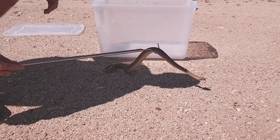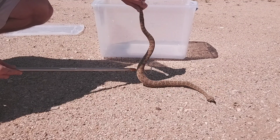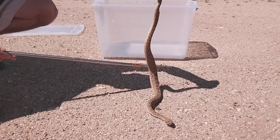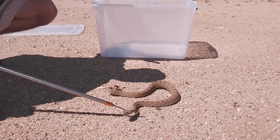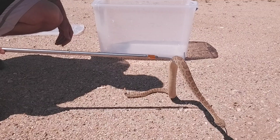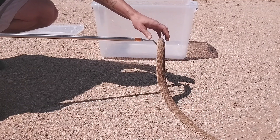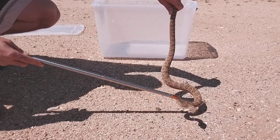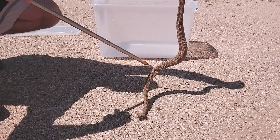Matter of fact, if I let go of him, he'll probably calm down quite a bit and allow us to get a good look. But as you can see, he wants nothing more than to get away. He's not striking, he's not even rattling really. They're an absolutely beautiful species of snake. This one had the misfortune to end up in somebody's kitchen, and that's the reason we ended up having to go and get him.